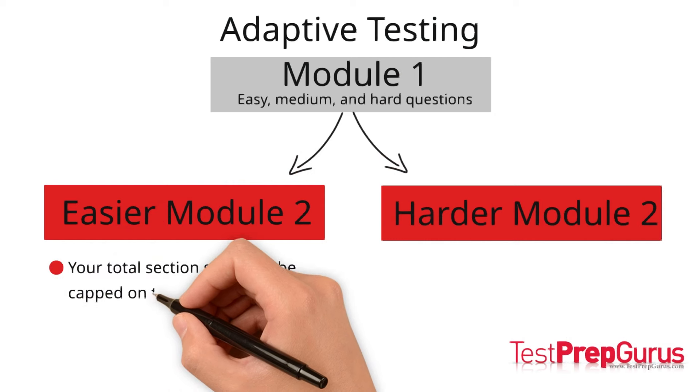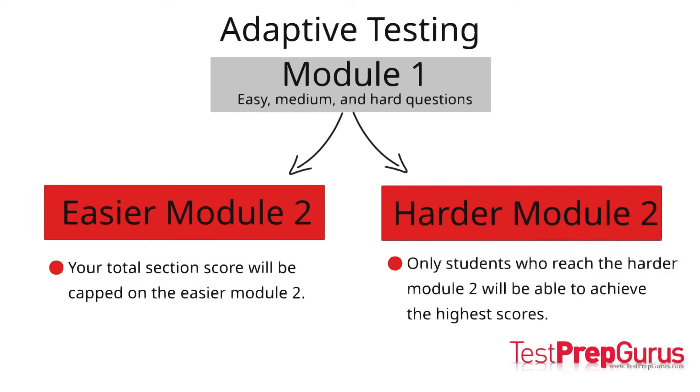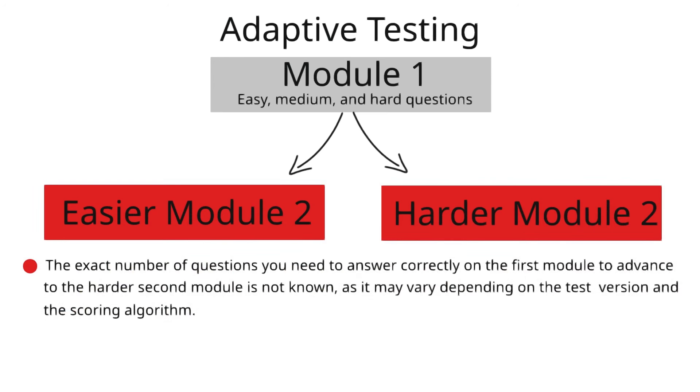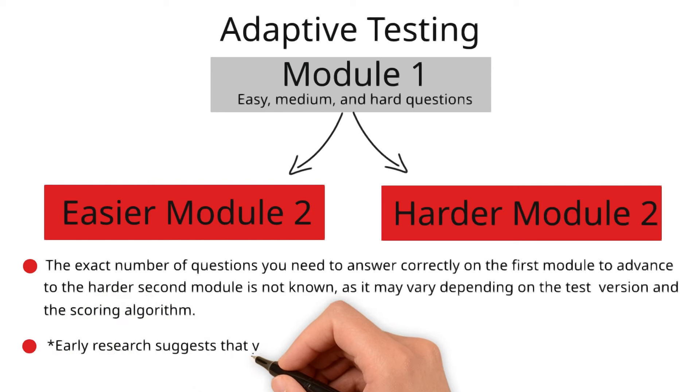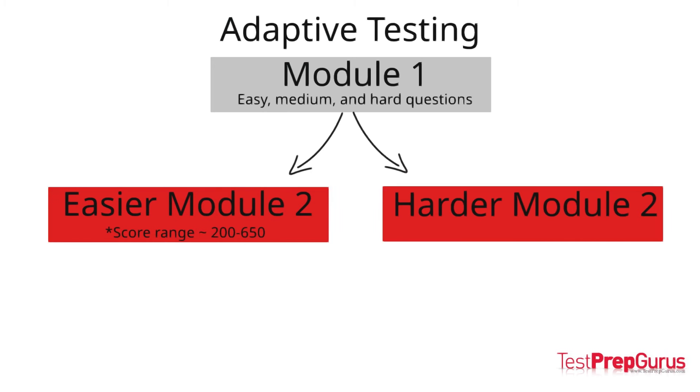The scores of students who progress to the easier module 2 will be capped. Only students who reach the harder module 2 will be able to achieve the highest possible scores. The exact number of questions needed to advance to the harder second module is not known, as it may vary depending on the test version and scoring algorithm. However, early research suggests that you may need to answer at least 75% of the questions correctly on the first module to see the harder questions on the second module. Our research suggests that students in the easier module will see scores between 200 and 650, while students in the harder module will see scores between 450 and 800.